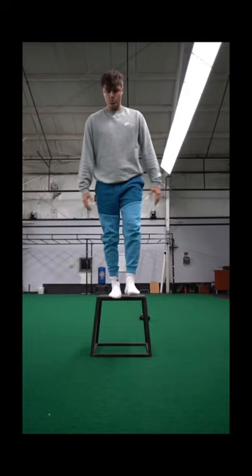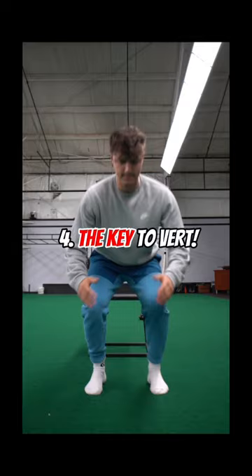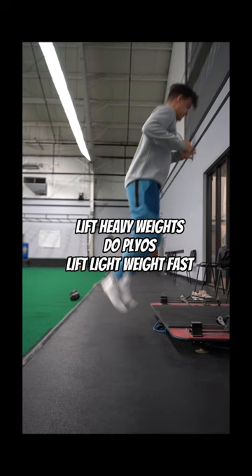Number four, this is the key to improve your vert: plyos times max strength development times max power development. Basically, lift heavy, do plyometrics, and be super explosive with light weights.